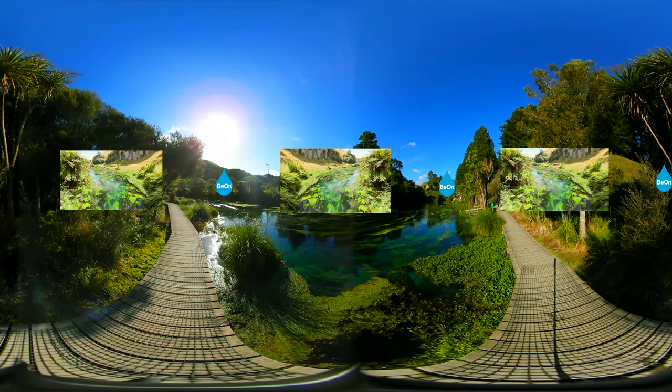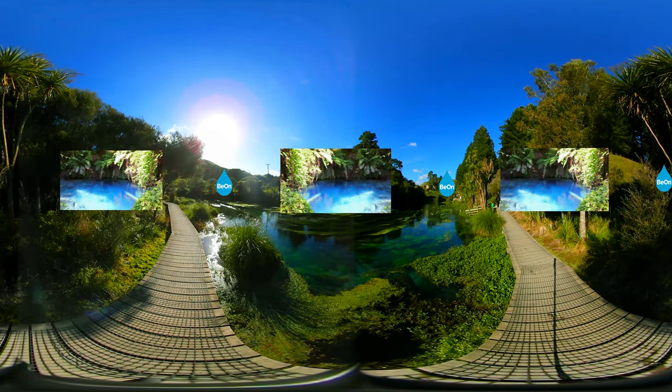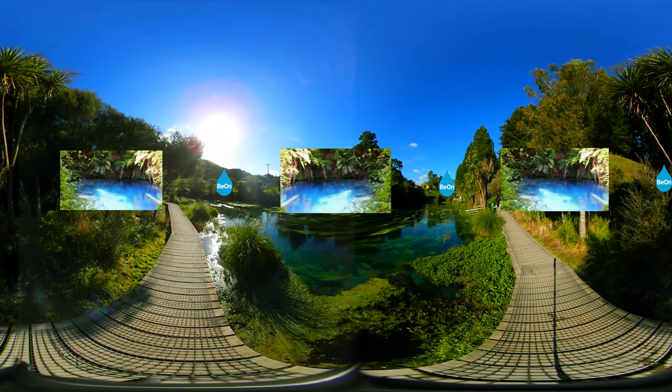The Blue Spring is fed from the Mamaku Plateau where the water takes up to 100 years to filter through. The resulting water is so pure and clean that it produces a beautiful blue color while being virtually clear.